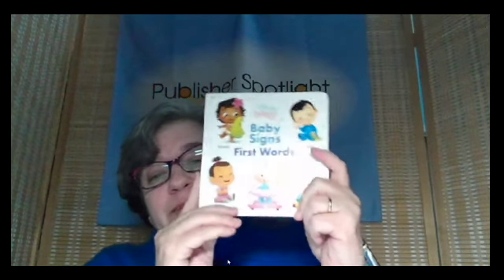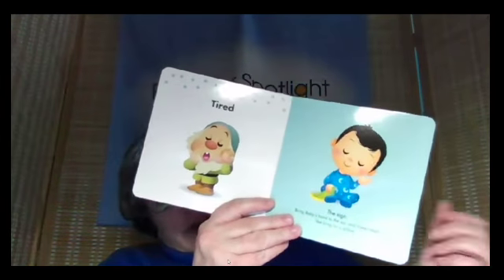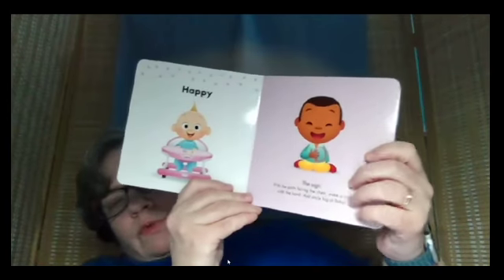Next up from Disney, we have Baby Signs First Words. These are the words that babies would really want to be able to say early. We have things like Blinky. Isn't Baby Moana adorable? And of course you've got Sleepy the Dwarf, because yes, there is a Disney character for that. Then it shows you the sign with wonderful little arrows that show the different movements you need to make. You can see it right there really well. Happy. That is Baby's First Signs.